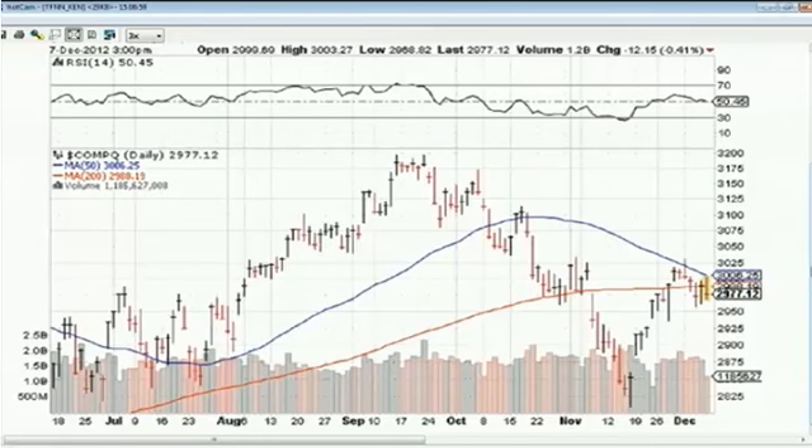Thursday volume was pretty much average, just over 1.6 billion shares. New York Stock Exchange volume today is tracking very close to what we saw yesterday, which was light — very light — below average at 614 million shares. So not much volume in the market today.